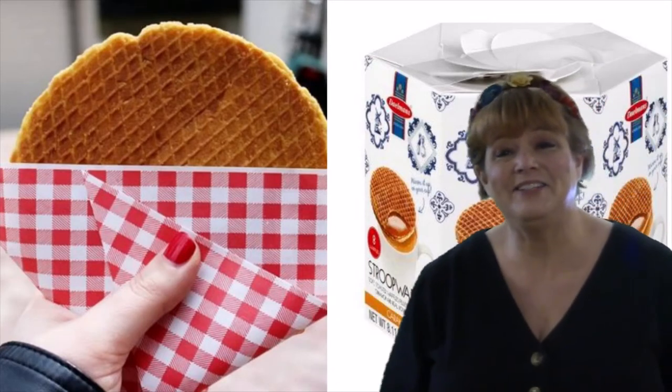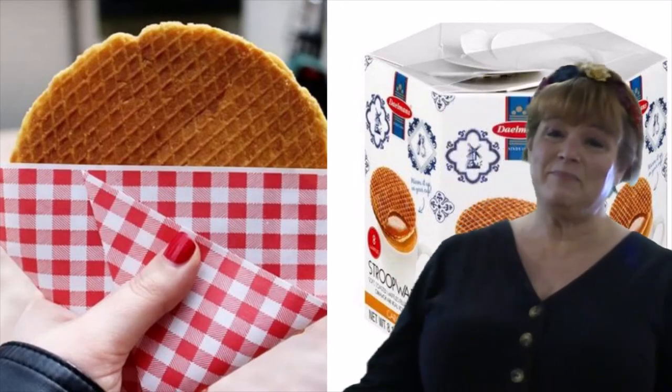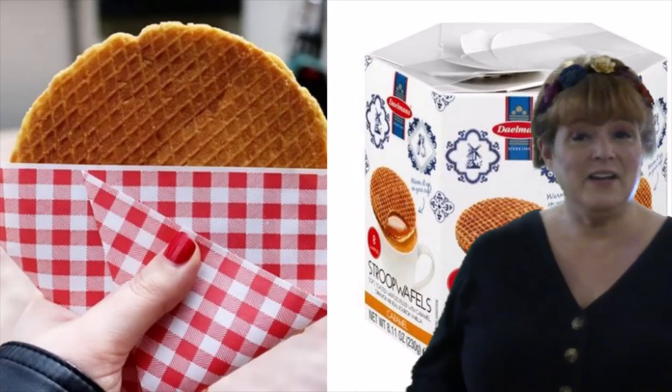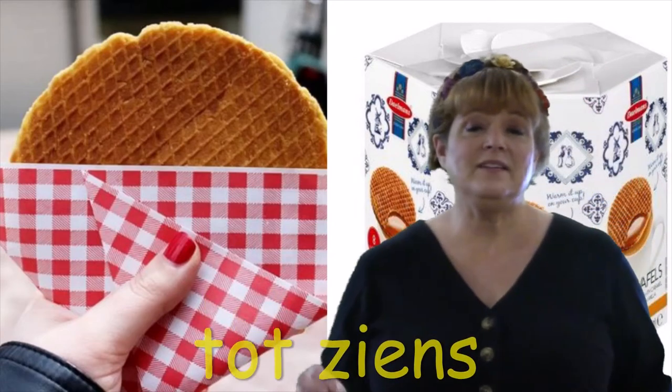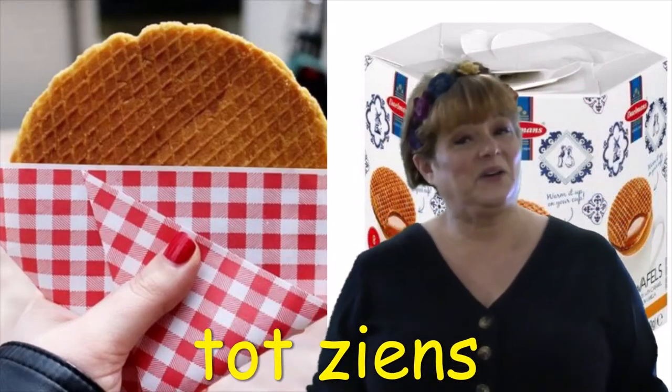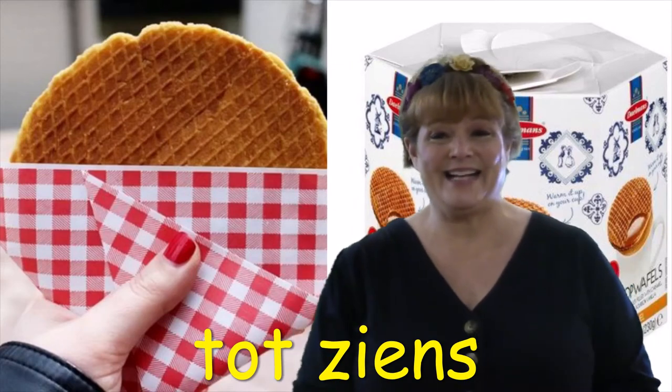That was fun, but now it's time to say goodbye. And if we want to say goodbye in Dutch, it's a little trickier than the hello. It's tot ziens. Tot ziens, Netherlands — it's been a blast!